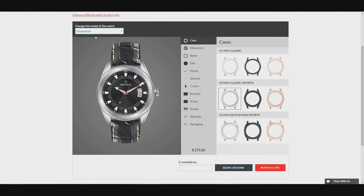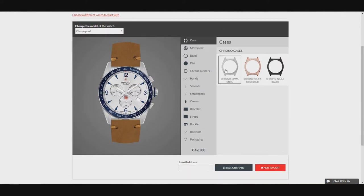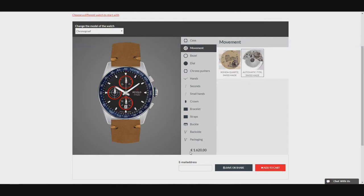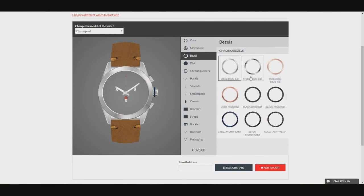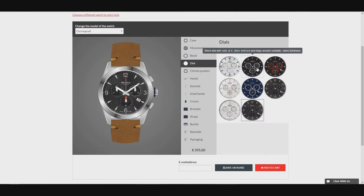Or you can start from scratch, which is the most fun. You then choose what watch you want — the Classic, Sports, or the Chronograph is all they have at the moment. I'm super interested to see what's to come in the future though — a GMT perhaps? But for today's review we're discussing the Chronograph. First stop is the case: the choices are one size of 42 millimeters and three choices of color — steel, gold, or rose gold.